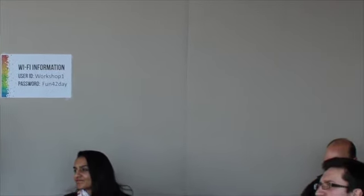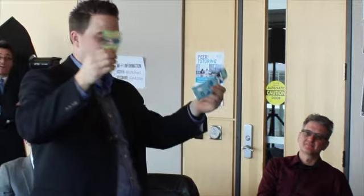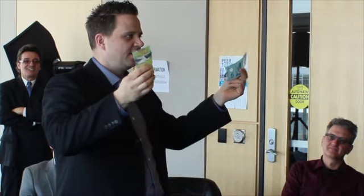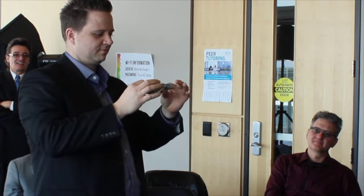There are features on there — other people can see that they're very similar. You can see the security features. There's also Braille on the bill, so if you're visually impaired, you can tell the difference between a $20 and a $5. You can tell by color. Very cool.